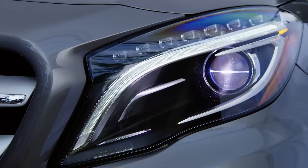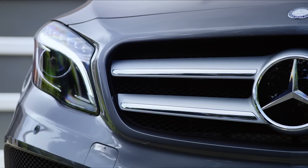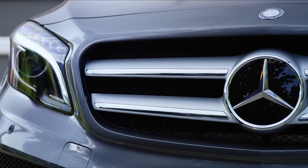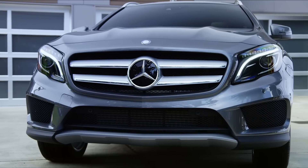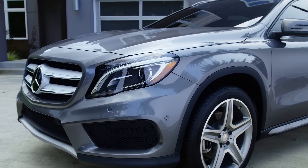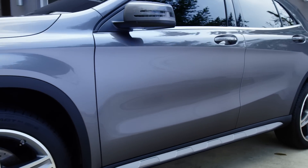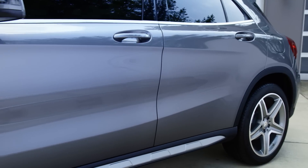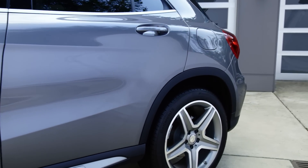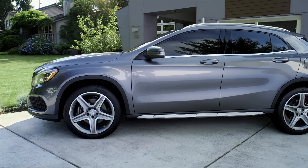Up front, available Bi-Xenon headlamps with LED daytime running lights embrace a strong, flat grille that redefines the classic Mercedes-Benz profile for a new era. Bold, sculpted character lines not only catch the eye, but cheat the wind, helping the GLA achieve great aerodynamic efficiency and remarkable fuel economy. And a range of contemporary paint colors ensure you'll always stand out in a crowd.